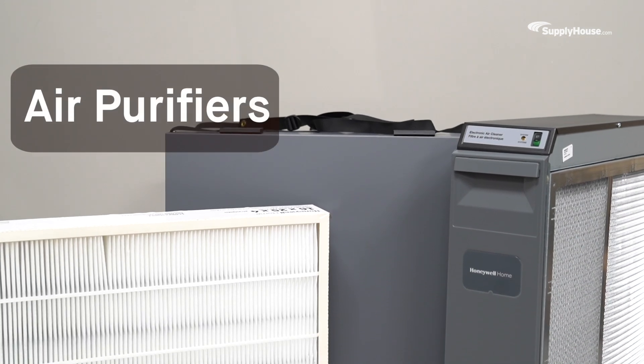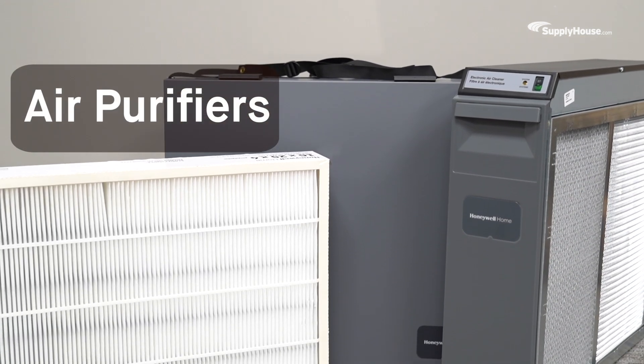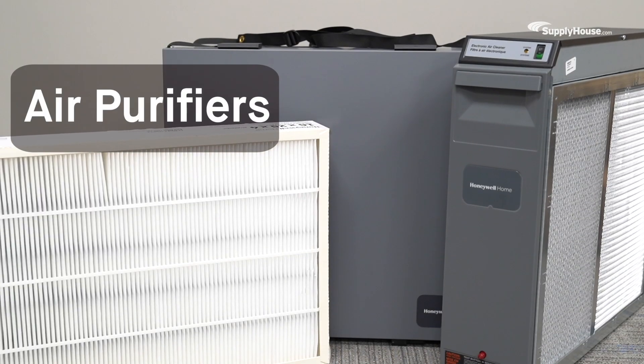Air purifiers, or air cleaners, are designed to take dust, pollen, allergens, and other contaminants out of the air, making home environments cleaner and more breathable.